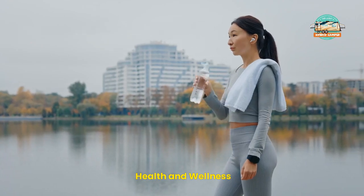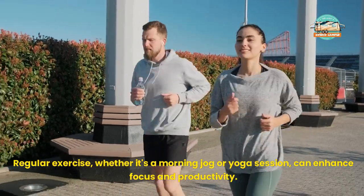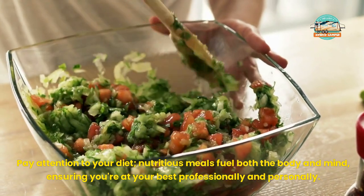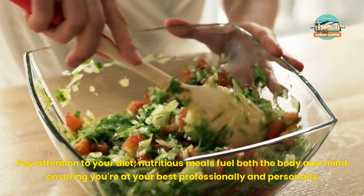Health and Wellness. Maintaining your health is crucial, especially in the confined space of an RV. Regular exercise, whether it's a morning jog or yoga session, can enhance focus and productivity. Pay attention to your diet — nutritious meals fuel both the body and mind, ensuring you're at your best professionally and personally.